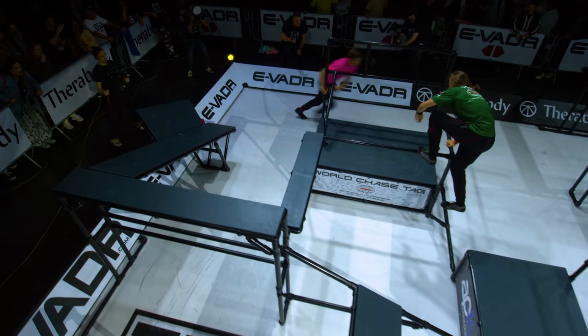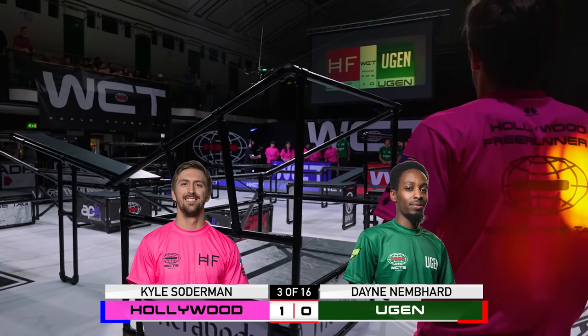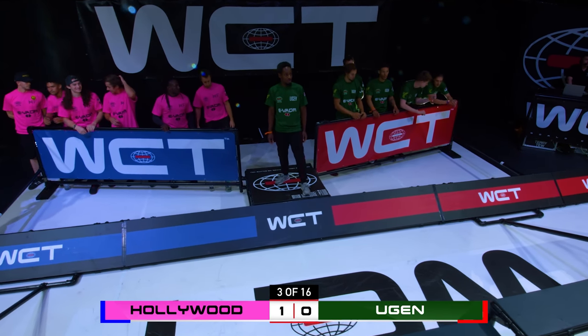Kyle Dan, famous for getting more than one evasion in a row, has got one for Hollywood Freerunner. Do you think he can get more? I think he can. See if he does. Chase 3, Hollywood Freerunner evading, 1-0.